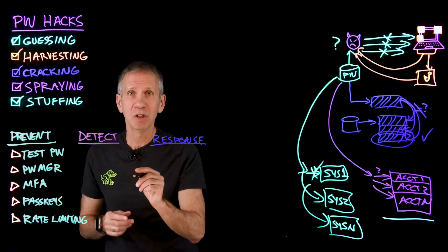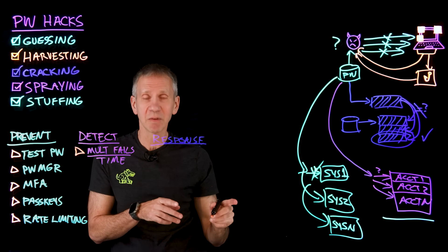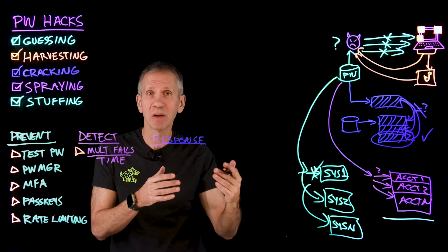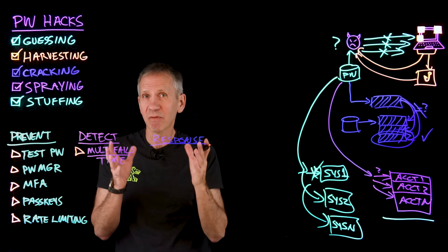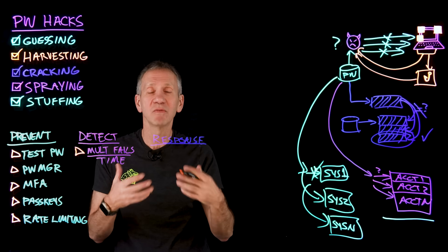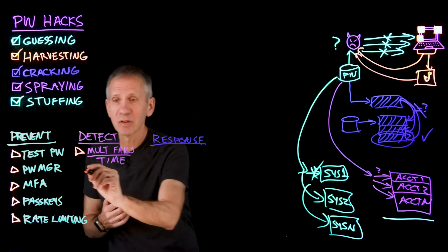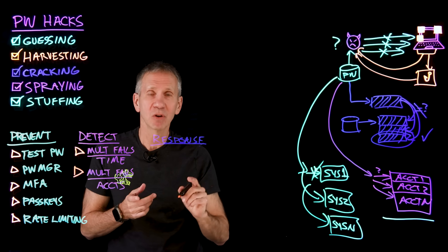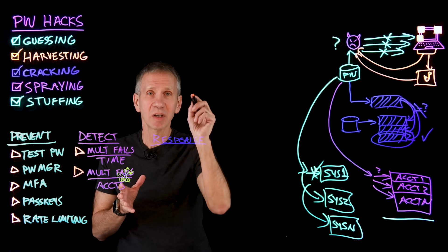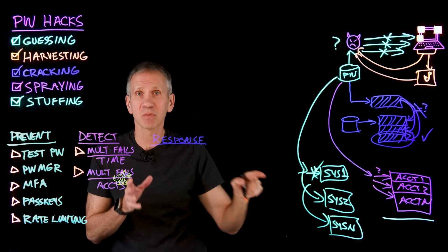Moving to detection — what can we do there? Look for multiple failures over time: see if you're noticing an increase in the number of failures over a given interval. If an attacker is really smart they'll spread this out over a long time, but if not, you might suddenly see a whole bunch of attack attempts and you'd want to flag that. Also look for multiple failures across the account space: on a particular system, if you see a failure on one account, then another account, then another — that would be a surefire sign you're looking at a password spraying attack.